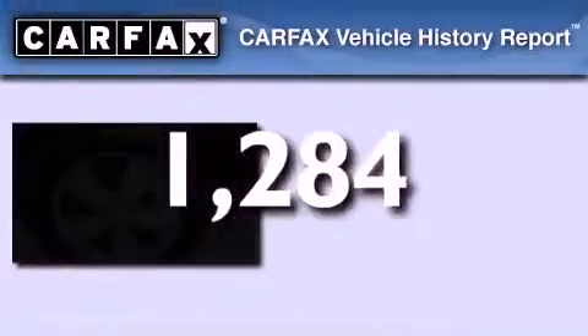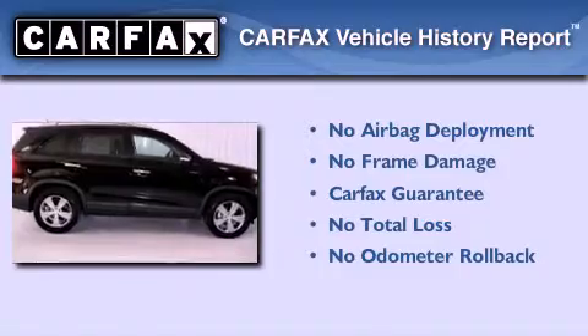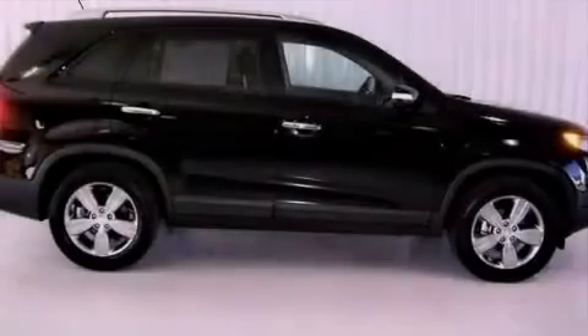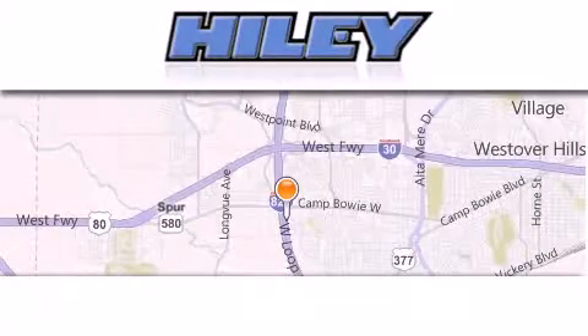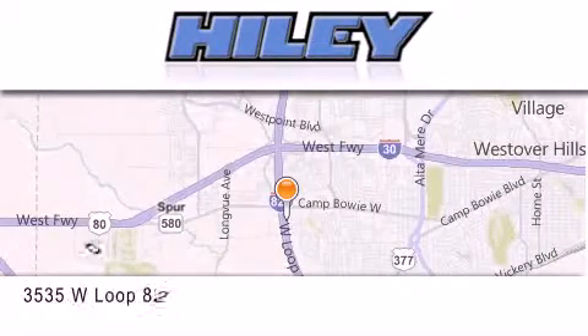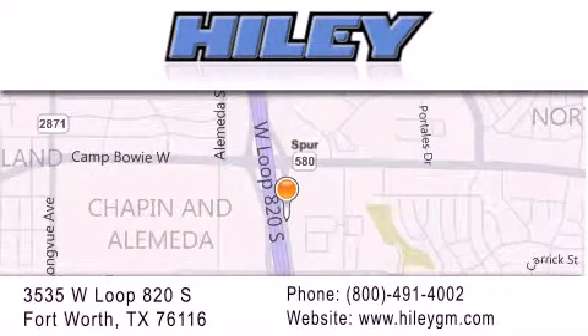Not to mention that this Kia qualifies for the Carfax buyback guarantee. Please call today to reserve this vehicle for a test drive. Hiley Buick GMC is located at 3535 West Loop 820 South in Fort Worth. Our goal is to exceed all of your expectations to ensure that you'll return for future visits.